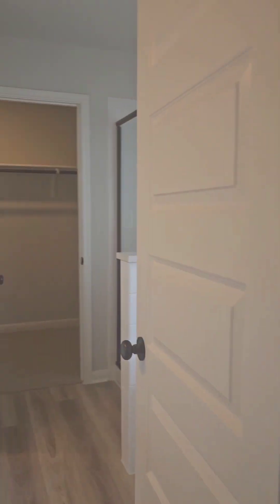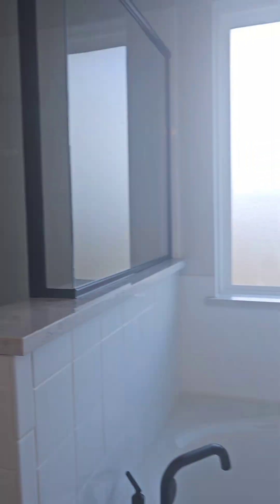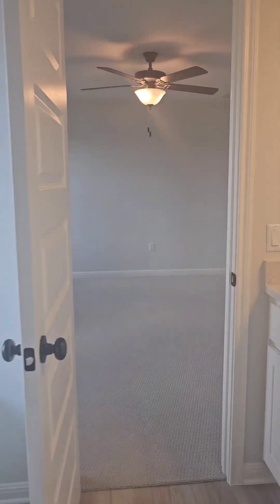And here is the primary bedroom. The primary bedroom is large with a beautiful double vanity here on your left, a garden tub, and a separate shower on the right side. And a huge walk-in closet — look at that gorgeous large walk-in closet for all of your shoes, or your suits for you guys.